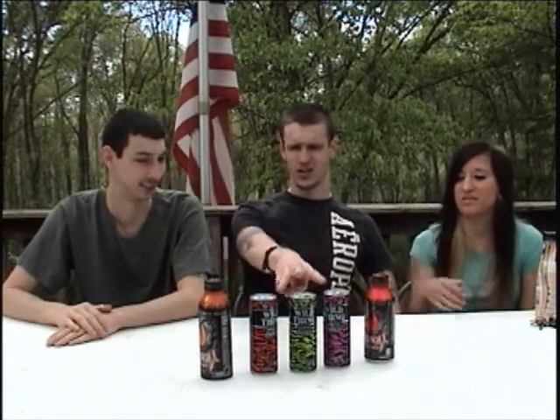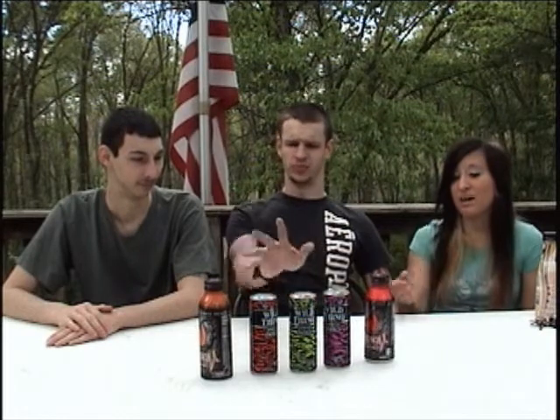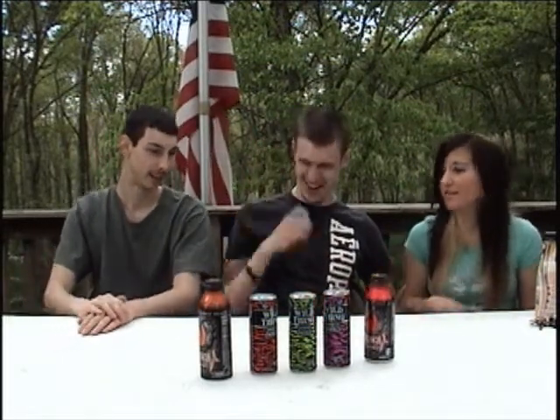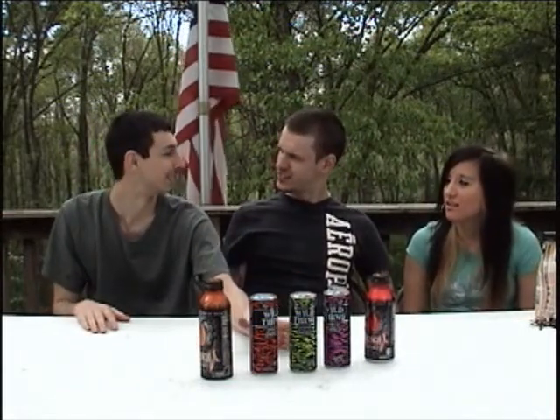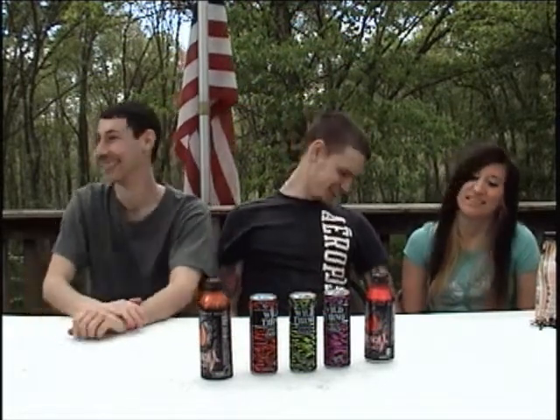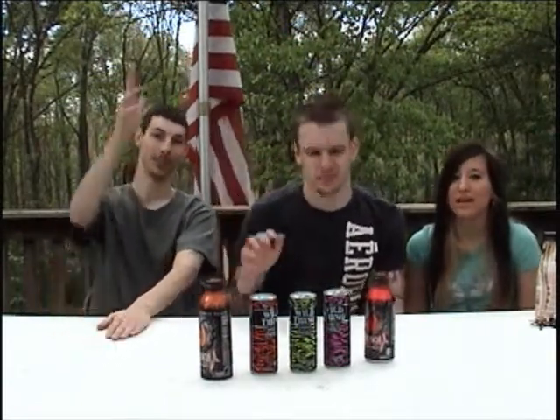Any last thoughts? Don't buy those Wild Things — all three taste exactly the same. They might come in a pretty little can but they're nasty. The bad thing is I had to buy a pack of 12 for each one, so I still have like 11 left of each. That's horrible. Alright, thank you guys for watching another episode of Try This, see you guys!